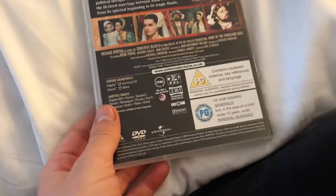Next up is Anne of the Thousand Days. Front, the spine, and the back. It's a Universal release from 2005.